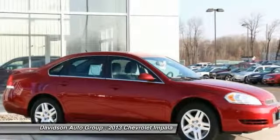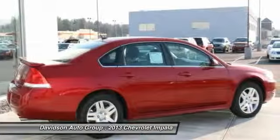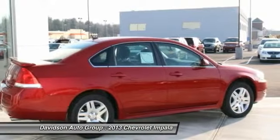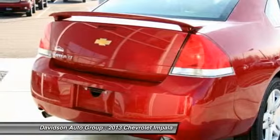Option packages: LT Preferred Equipment Group includes standard equipment. LT with Crystal Red Tint Coat exterior and Ebony interior features a V6 cylinder engine with 300 horsepower at 6,500 RPMs.